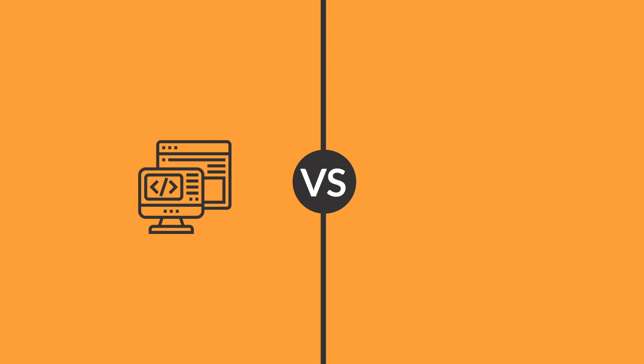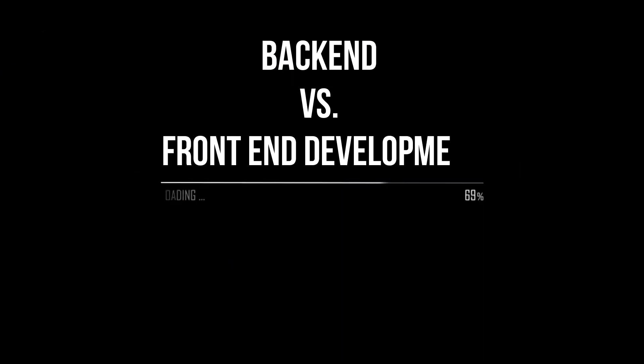If you want to become a software engineer, the first thing you have to understand is the difference between front-end and back-end development. The web is a complex place, and web development is a very specialized field.